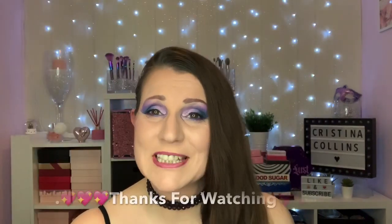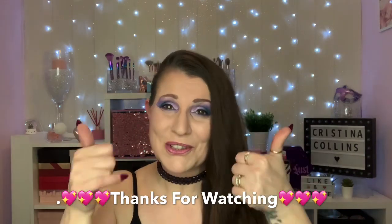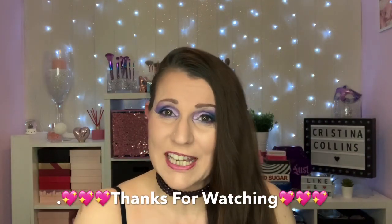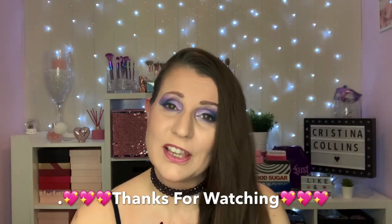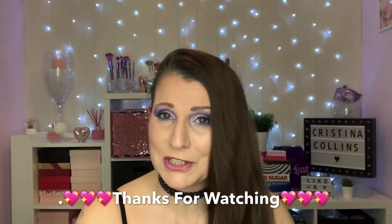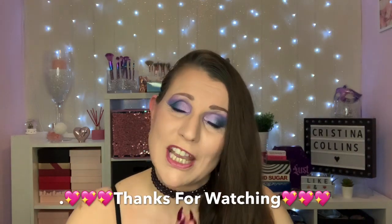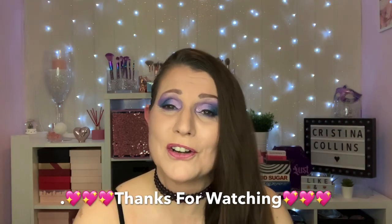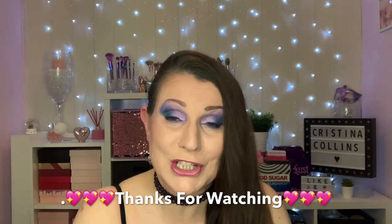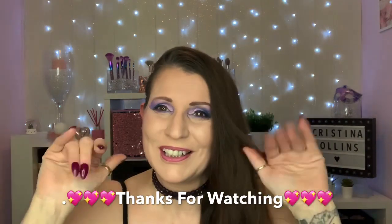That's my finished look for today. I really hope you've enjoyed watching the video — if you have, don't forget to give us a thumbs up, and if you're interested, please consider subscribing to my channel before you leave. Marie, thank you so much for asking me to do the collaboration — it's been absolutely amazing. Guys, go over to Charmed Wench's channel; she's going to do a fantastic look. I'll see you in a few days. I love you loads — bye!